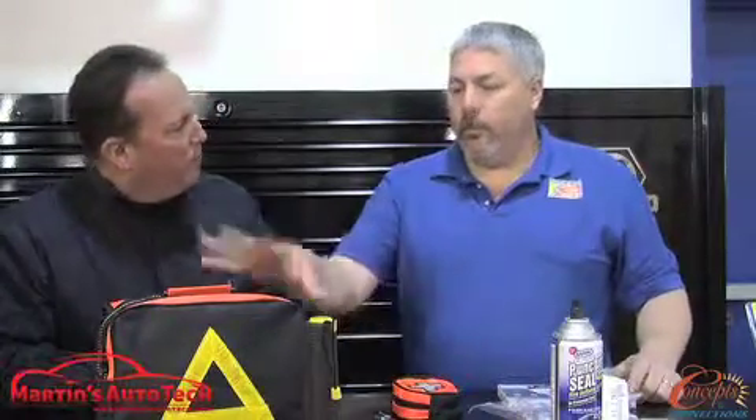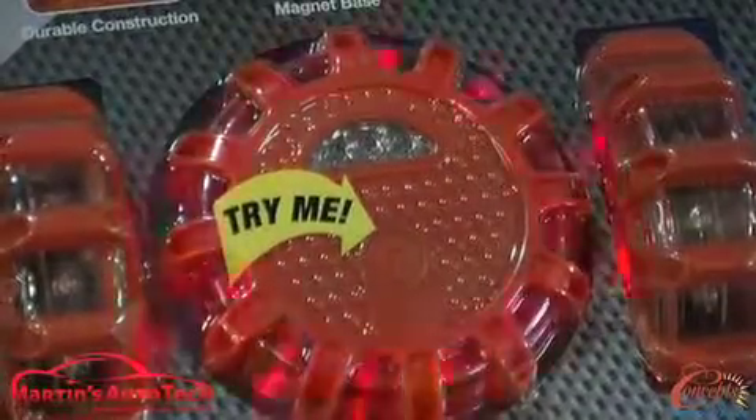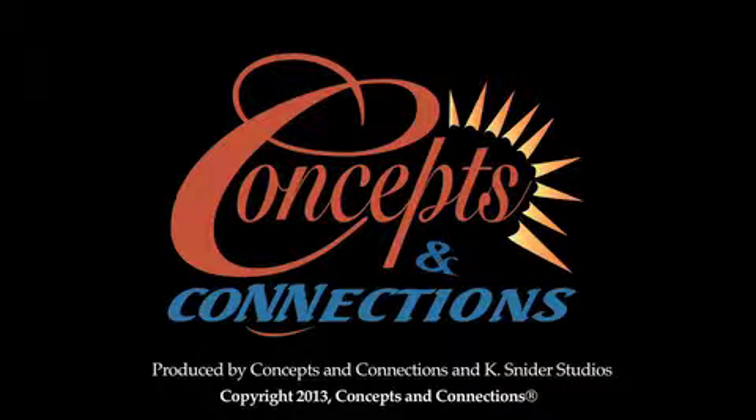Number one, where can they find this? And number two, what are you looking at price-wise? 30 bucks for this kit, 20 for these. When we return, we're actually going to have one of the technicians here at Martin's Auto Tech change a tire, or at least take it off to give you a better idea of what you're looking at — where some of the parts and pieces on these jacks and bars are, and how to change a tire. I'll see you next time. Bye.